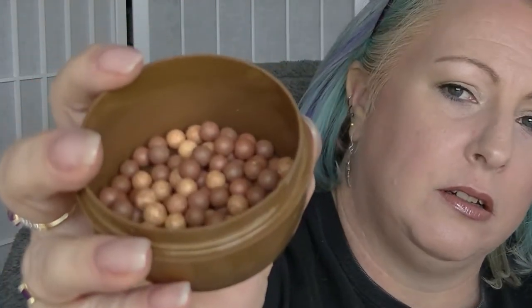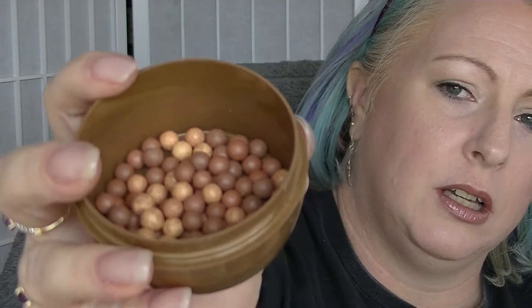First of all, the bronzer — the Avon Arabian Glue bronzing pearls. Again, they probably don't look any different. I use them every time I do my makeup and they still pretty much look exactly the same. I ain't never finishing that product.